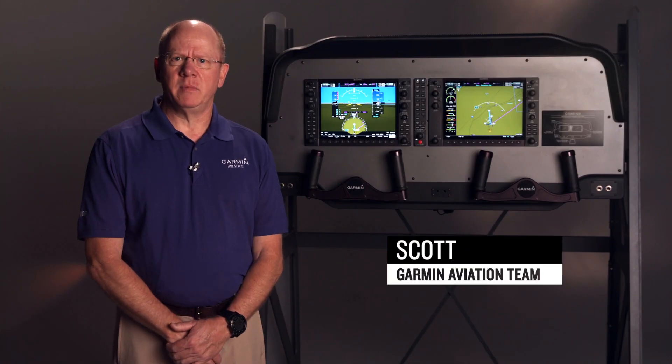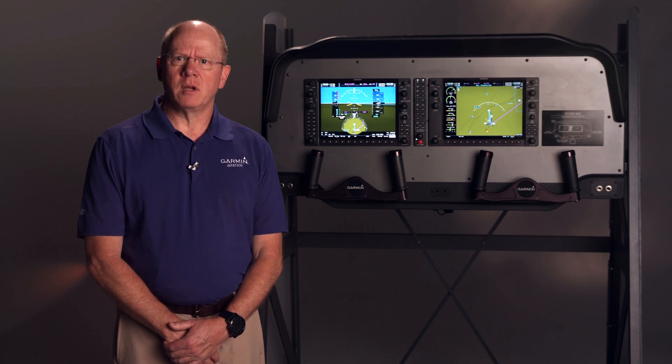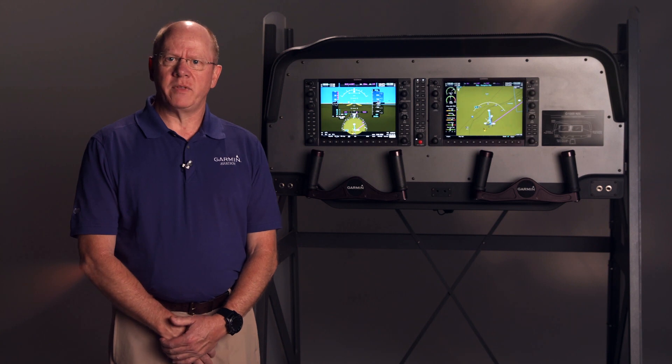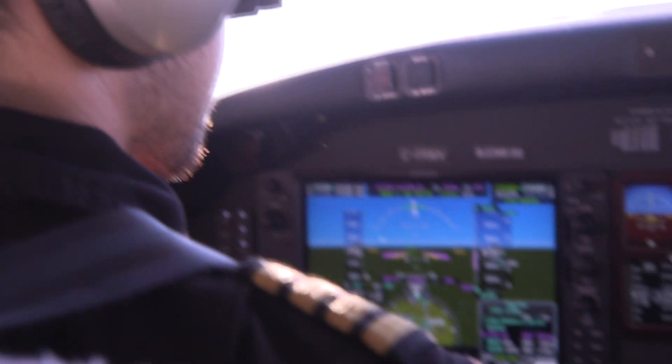Hi, I'm Scott with the Garmin Aviation Team and welcome to the Virtual AirVenture Oshkosh Experience. Today we're going to talk about the G1000 NXI, a popular upgrade from the G1000 integrated flight deck. With G1000 NXI there are several reasons to upgrade. Let's look at a few.